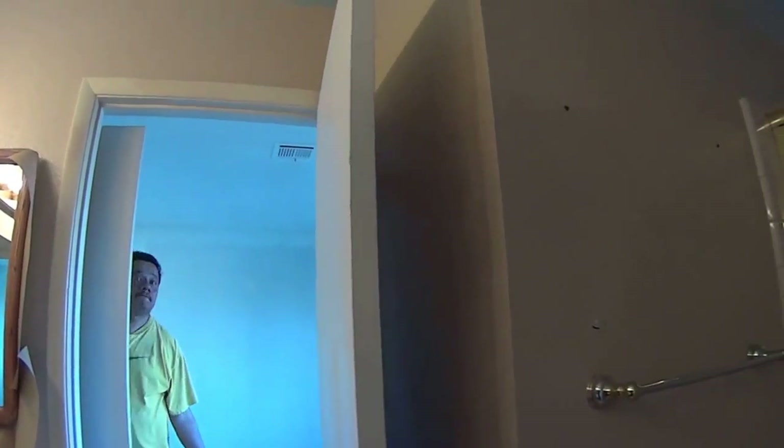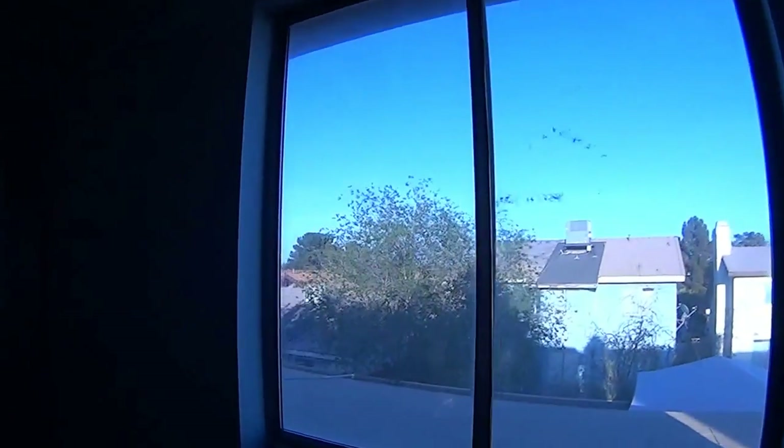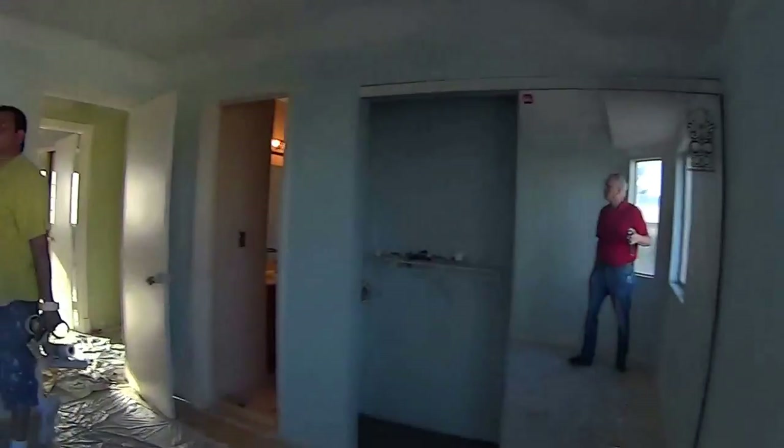We still have a blue ceiling in here. I'm going to put white on it. Looking good man.